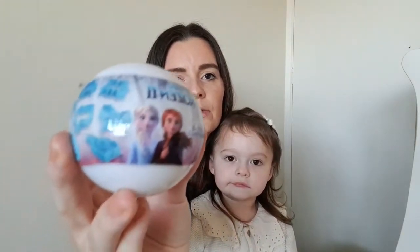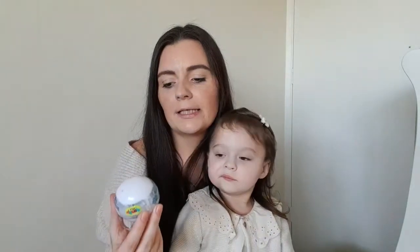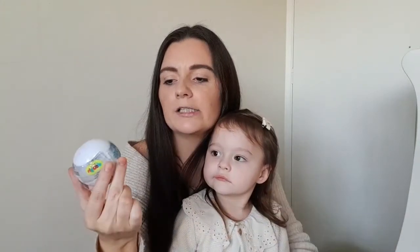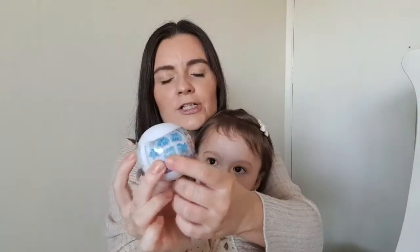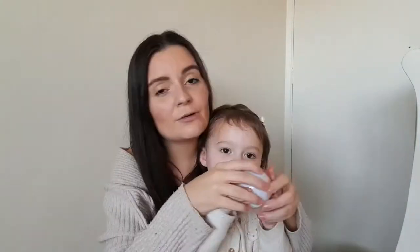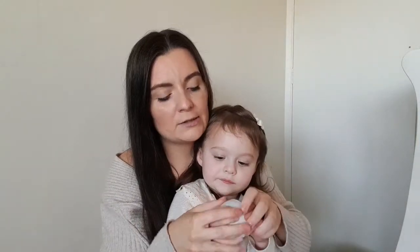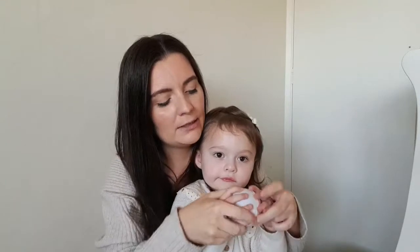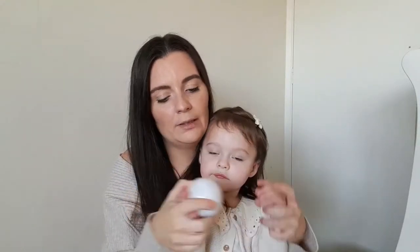So we picked this up for Elsie — it's a Frozen 2 surprise dough ball. It's a little plastic ball and inside you get some white dough and a little shape cutter, and there are six to collect. These are only 49p — so cheap, it'll keep her entertained. These would also make great little gifts for stocking fillers or party favours when we do get to have parties again.